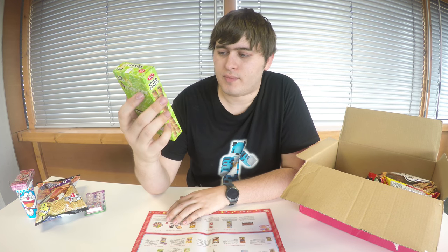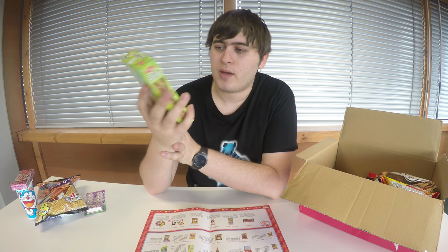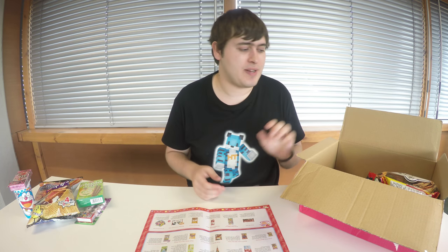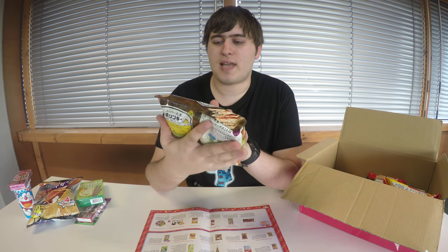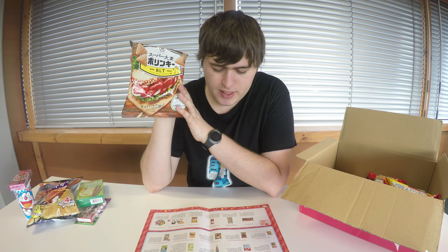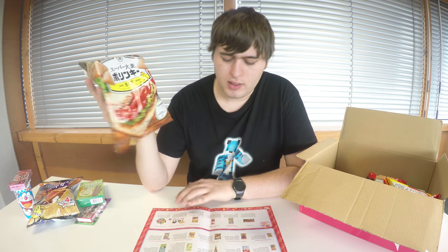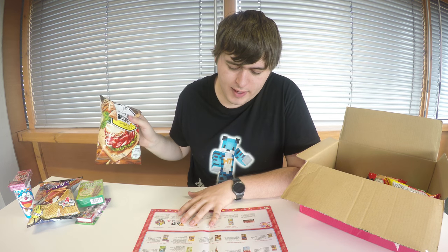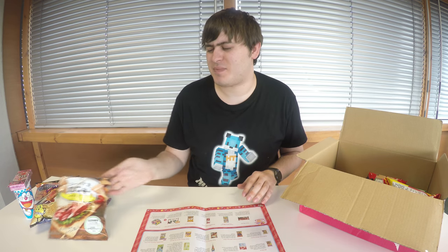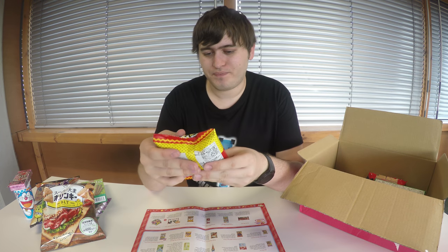Next up we have some Picola light rolled pancakes with green tea — it says matcha latte and I love these. They're like pancakes but really thin, rolled up and dried out, so they're really nice savory snacks with a kind of sweet twist. Our next savory item is another bag of crisps — BLT flavored super barley, so it has double the recommended amount of dietary fiber. I don't think I've ever had BLT flavored crisps.